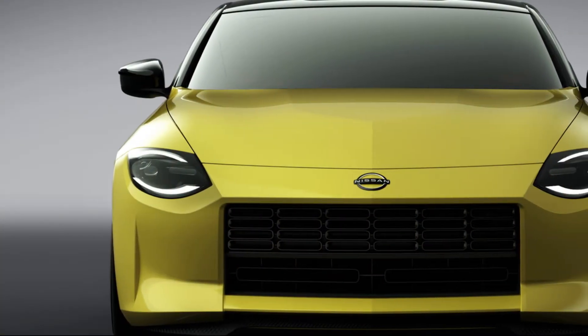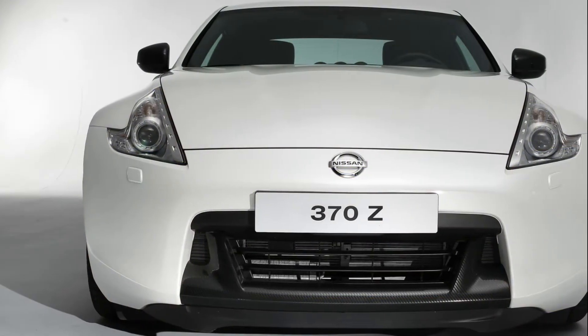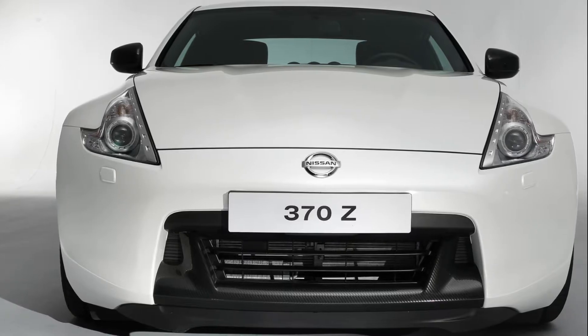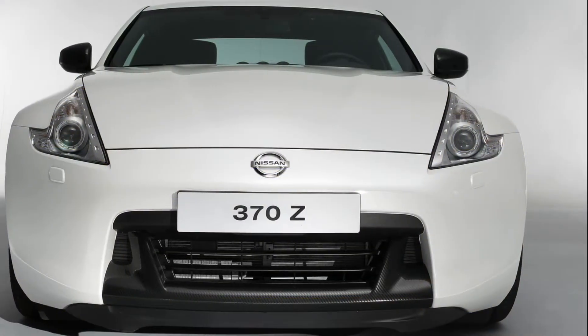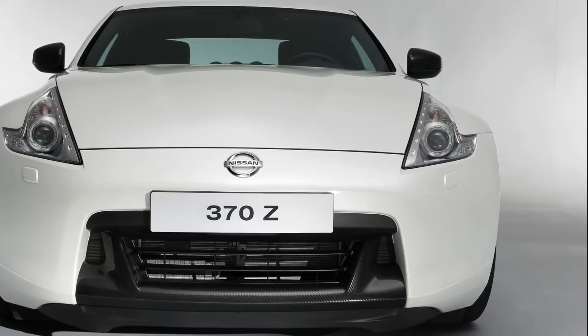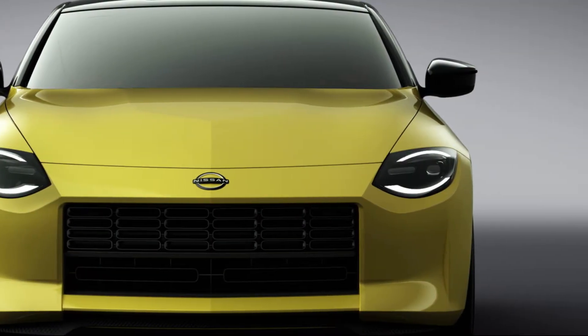Under the long hood is a twin-turbo, which is a modified version of the unit available in both 300hp and 400hp states of tune in the Infiniti Q50 and Q60.